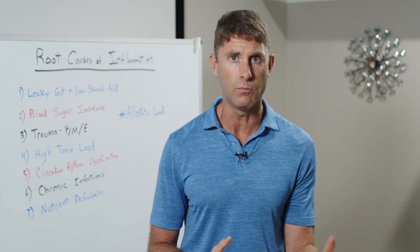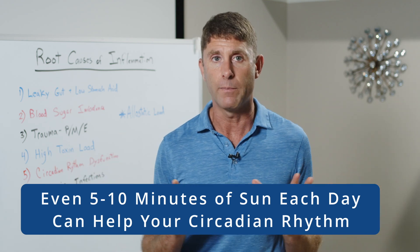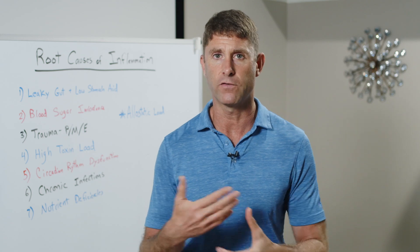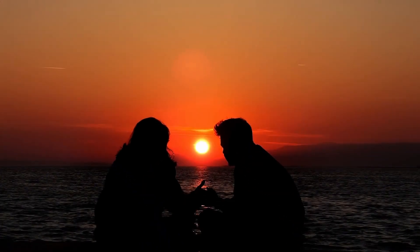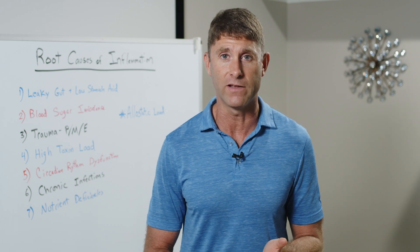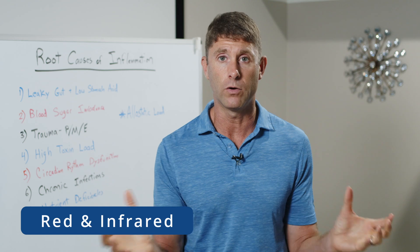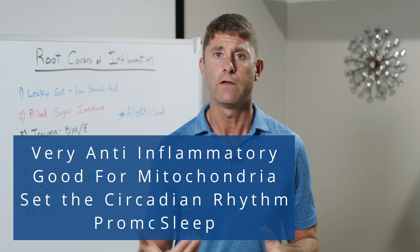Getting good sunshine in the morning and midday — even just five minutes — helps your circadian rhythm and brings down inflammation. In the evening, try to get out into the red light of sunset. There's an ancient saying: if you want great energy during the day, watch the sunrise; if you want to sleep well at night, watch the sunset. The red and infrared photons coming out early in the day and late at night are very anti-inflammatory, good for the mitochondria, and set the circadian rhythm and you up for good sleep.